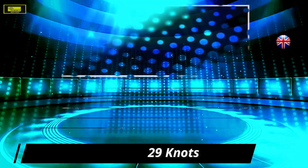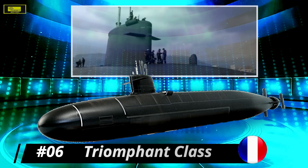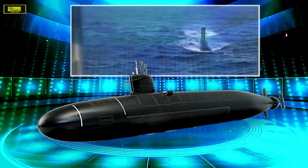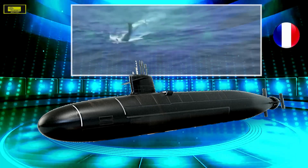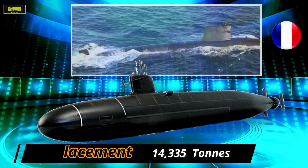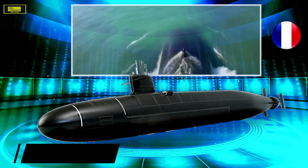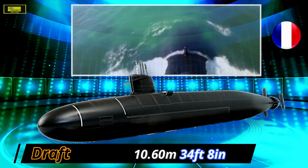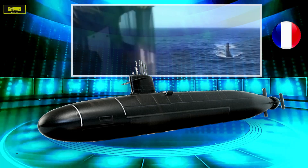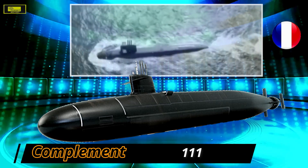At number 6: Triomphant class. With a submerged displacement of 14,335 tons, the Triomphant class is currently the seventh biggest submarine in the world. This nuclear ballistic missile submarine serves the French Navy as part of its nuclear deterrent strike force, designed and built at DCN's Cherbourg shipyard. The first-of-class submarine was launched in July 1993 and entered service in 1997. The propulsion system includes a pressurized water K-15 nuclear reactor, two SEMT Pielstick diesel alternators, a turbo-reductor system, and auxiliary motors.